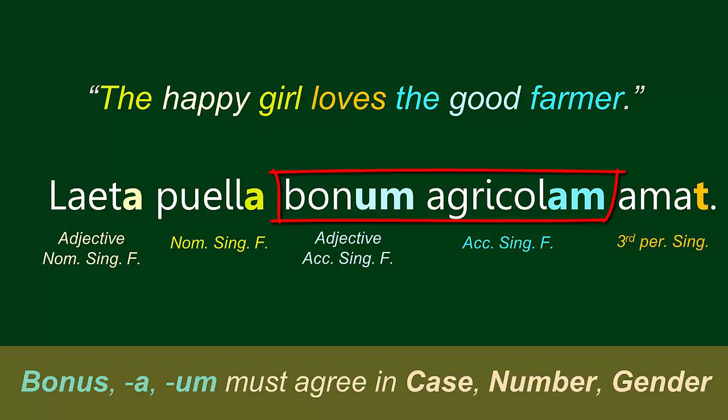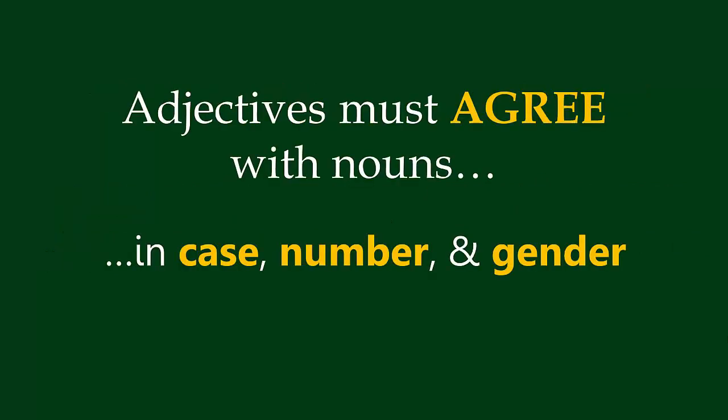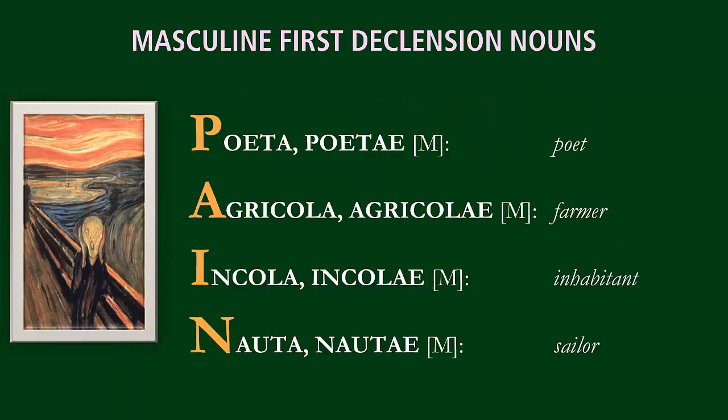The key element of forming correct adjective-noun pairs in Latin is that they agree in case, number, and gender. Our full sentence is: Laita Puella Bonum Agricolam Amat. In the exercises following the video, you will have an opportunity to practice forming noun-adjective pairs that agree. But watch out for pain nouns — since pain nouns look feminine but are actually masculine, they will not rhyme with the adjectives they modify. Bonum Fortunam!